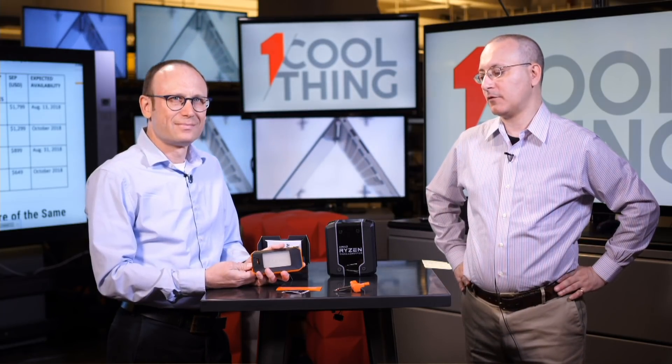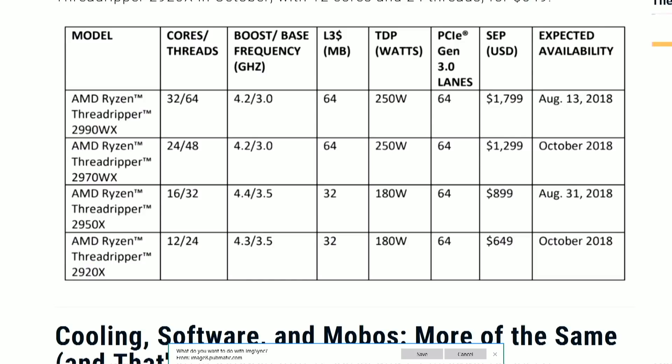What's the release schedule? It's staggered across the four chips. The 32-core WX releases in about a week — August 13th. The 16-core we have here releases at the end of August, with pre-orders starting today. The 24-core and 12-core are coming in October. We'll be reviewing this 16-core chip this week and will have coverage up as soon as we can.